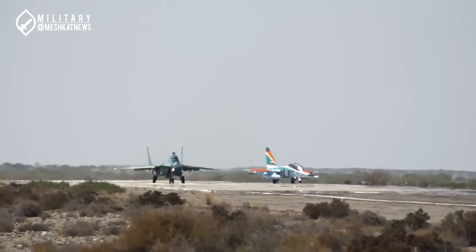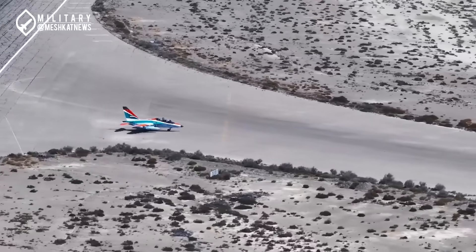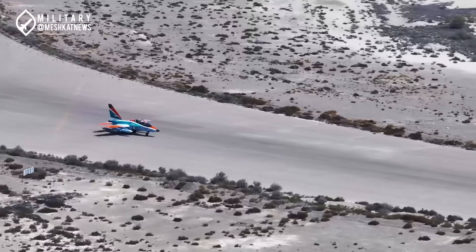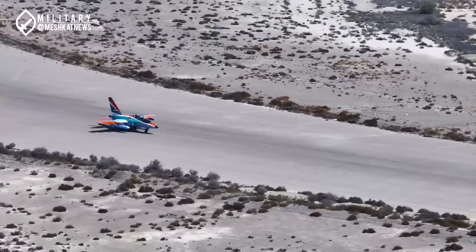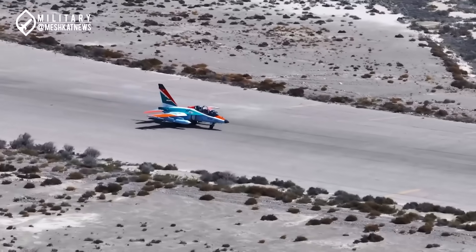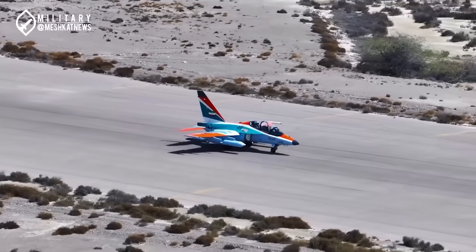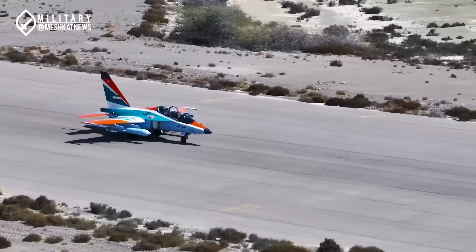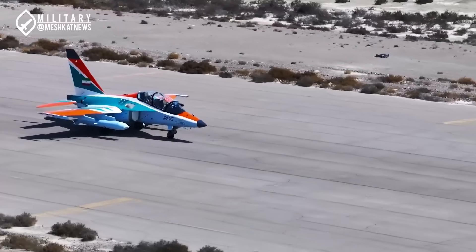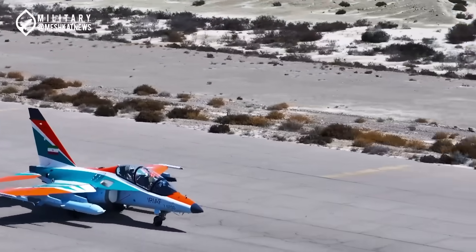Which countries use the Yak-130, and is Iran benefiting from their experience? Various countries operate the Yak-130 training jet, including Russia, Algeria, Belarus, Bangladesh, Myanmar, Vietnam, and possibly Syria. However, Iran is currently pursuing its pilot training programs in cooperation with Russia, and there is no information available indicating collaboration with other countries at this time.